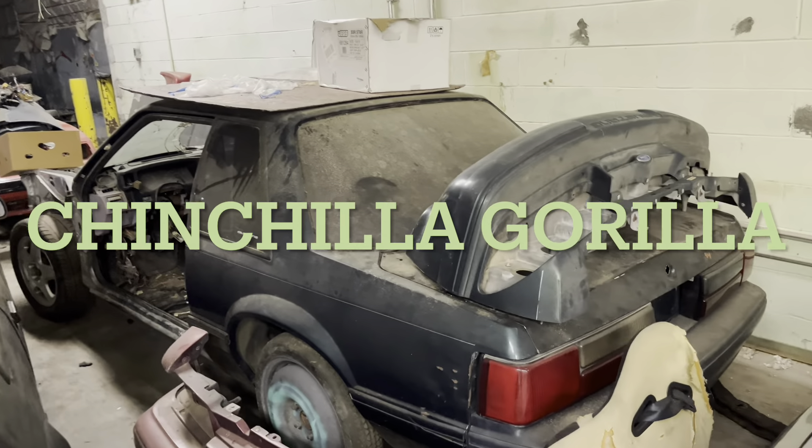Chinchilla Gorilla — we actually picked this car up with Pirate and Jake went with us from Chunchilla, Alabama. As soon as we picked it up and loaded it on the trailer, I said, 'Man, that's the Chinchilla Gorilla.' And it's just been the Chinchilla Gorilla ever since.